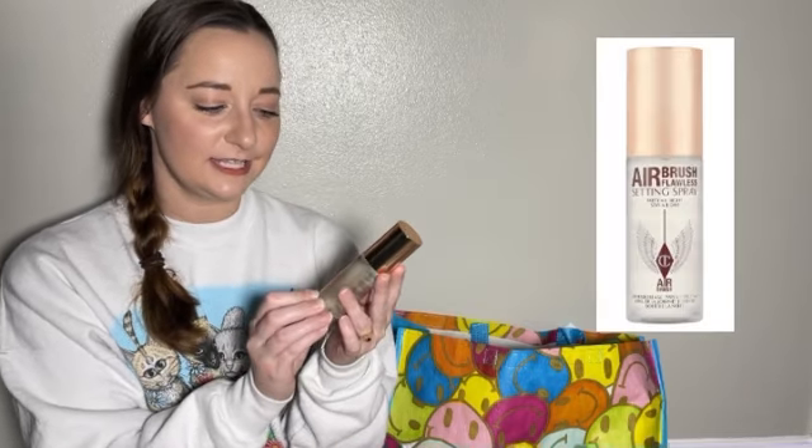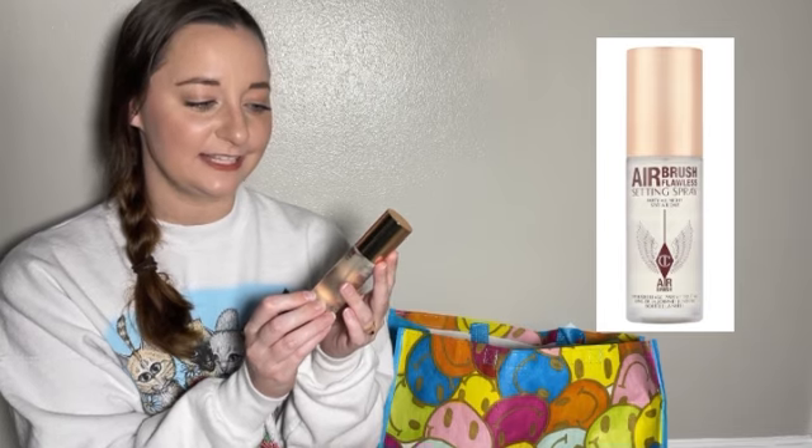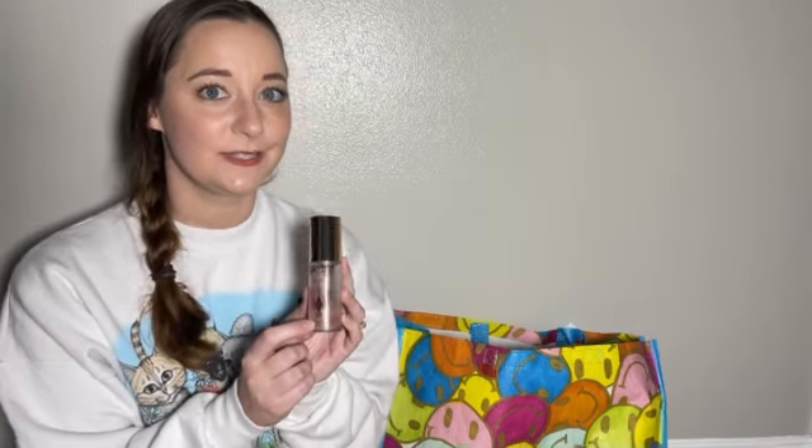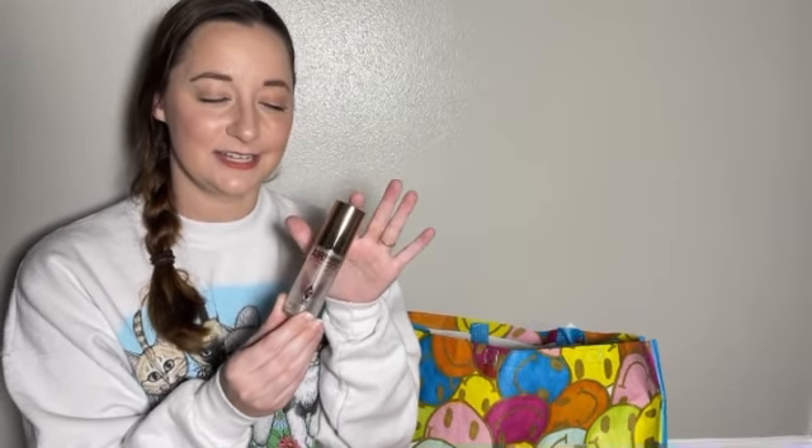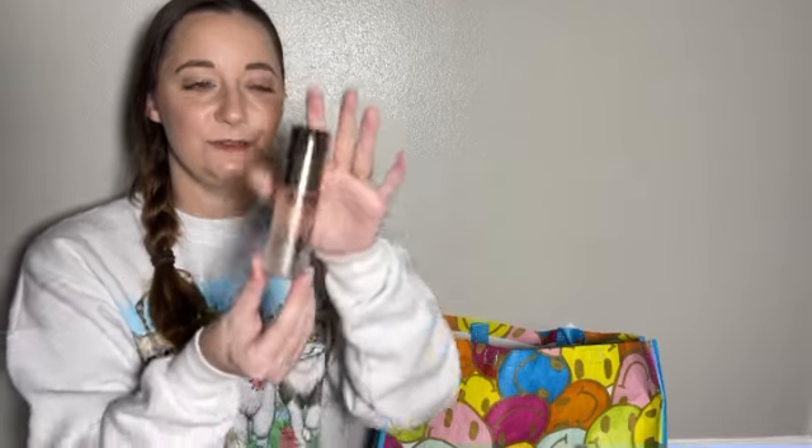I think I might be most excited about this product. This is the Charlotte Tilbury Airbrush Flawless Setting Spray. Right now I use from the drugstore the NYX Setting Spray, which does the trick for me, but I've been trying to find something more high-end. My all-time favorite setting spray is the Urban Decay All Nighter Setting Spray. But I've heard a lot of great things about this one, so I'm really excited to use it.